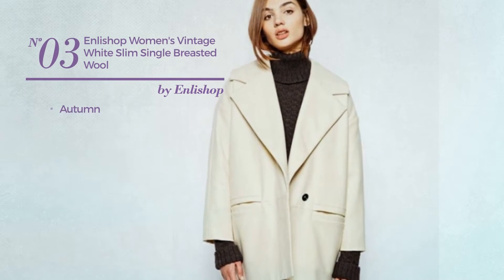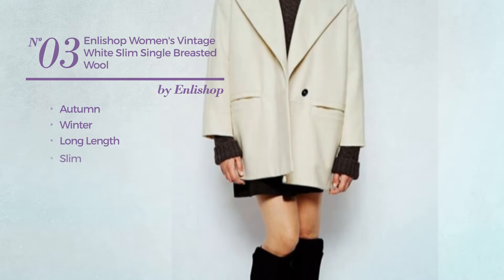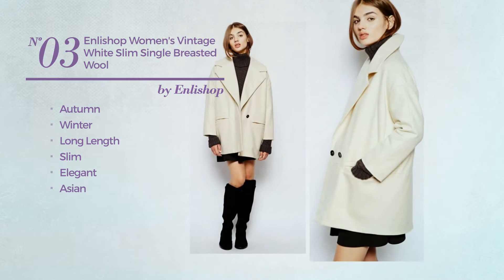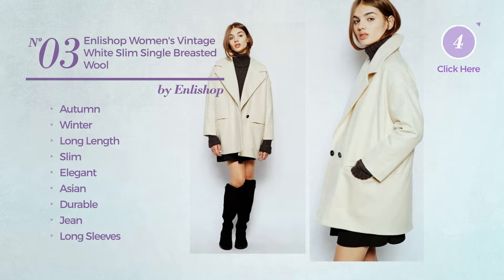Number 3. An Autumn, Winter, Long Length Slim Blazer. Featuring an elegant Asian inspired touch, produced with durable jean, this blazer includes long sleeves and single breasted front. Available exclusively in white color.